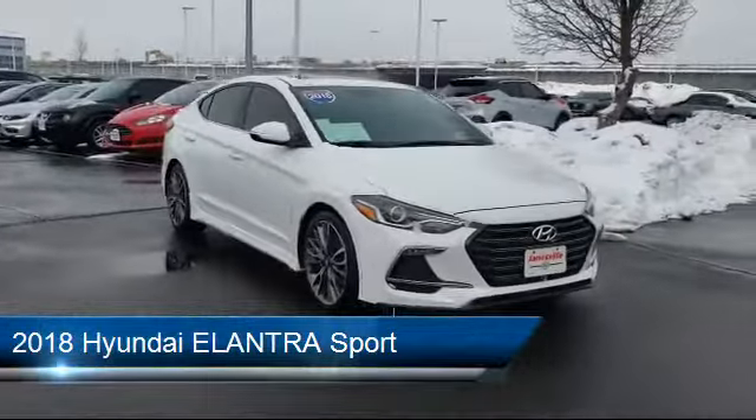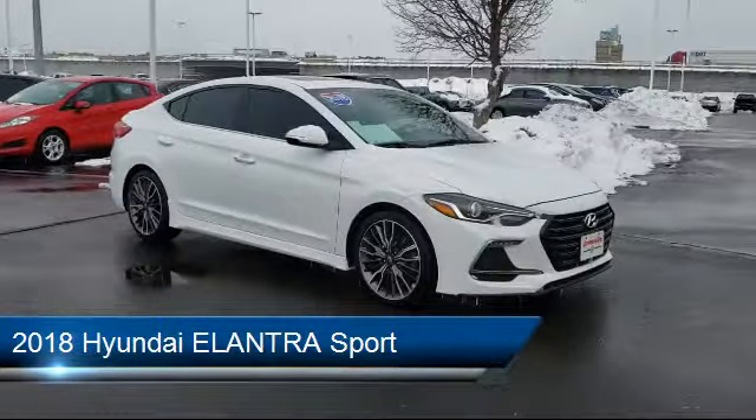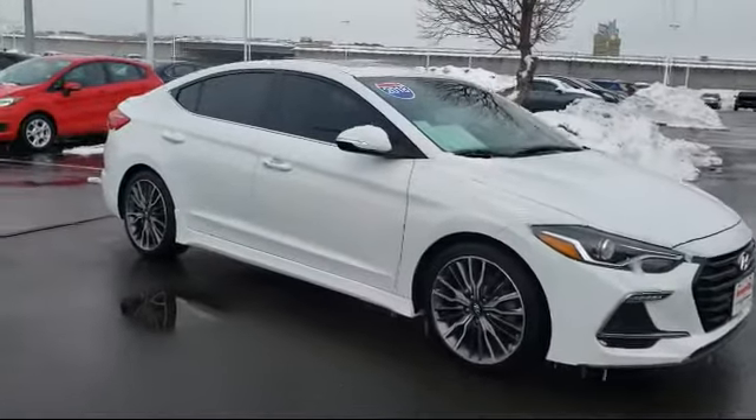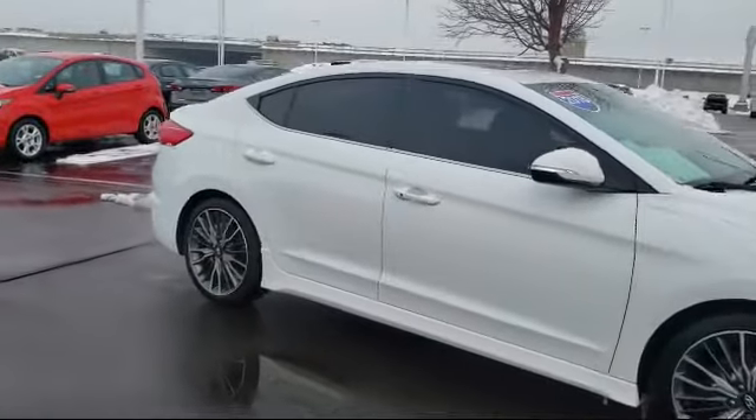It comes equipped with a leather-wrapped steering wheel, stability control, a powerful and efficient turbocharged engine, MP3 player, power outside mirrors, and keyless entry.